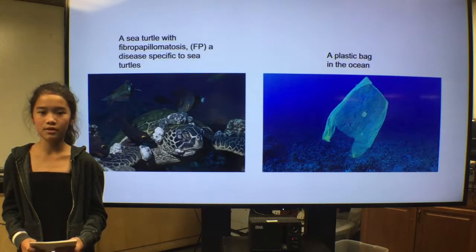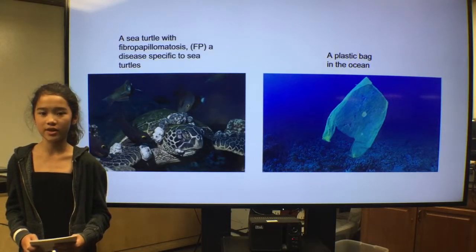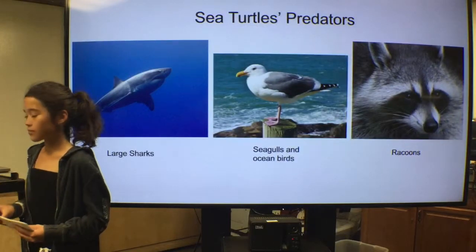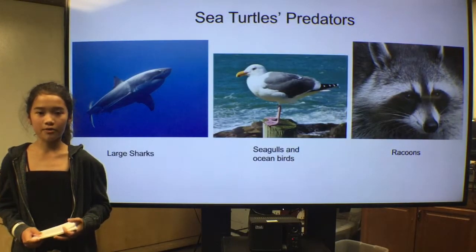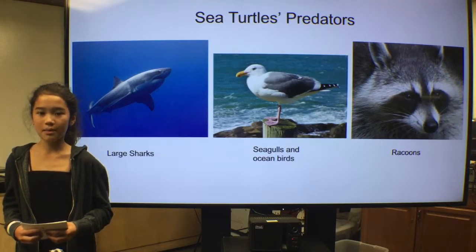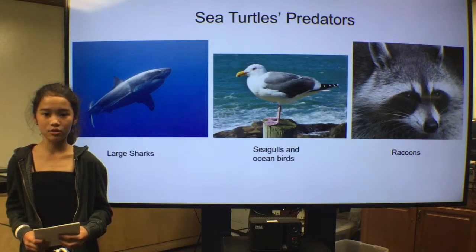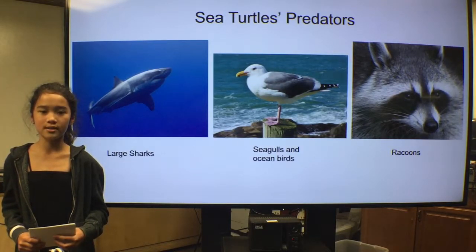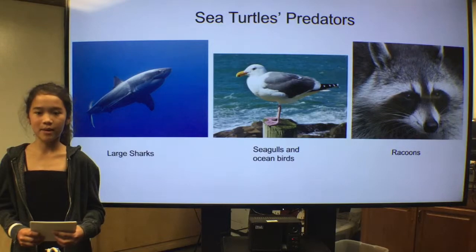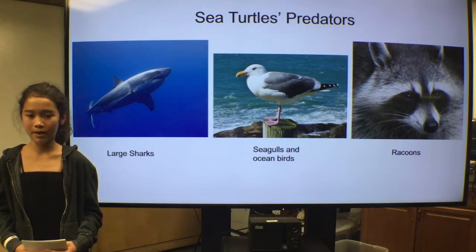Pollution is also a threat to sea turtles, who can mistake a plastic bag for one of their favorite foods, jellyfish. Predators are also part of the threats to sea turtles. Seagulls, crabs, and raccoons are common predators of sea turtle hatchlings while they are still on land, while adult and juvenile sea turtles are more prone to large sharks like the great white. In fact, approximately 40% of the threats to sea turtles is predator attacks.